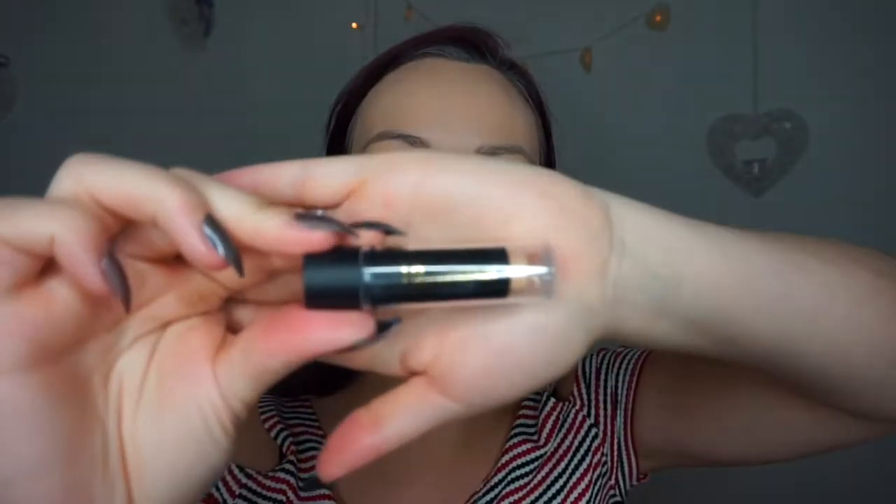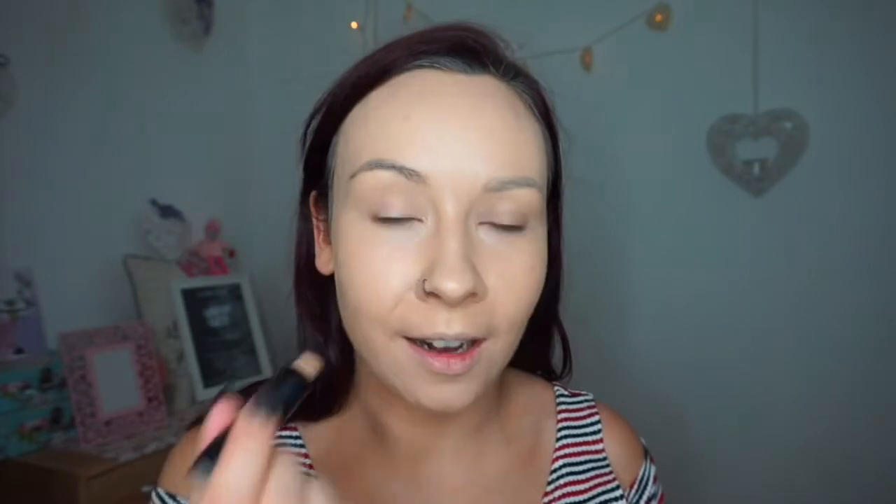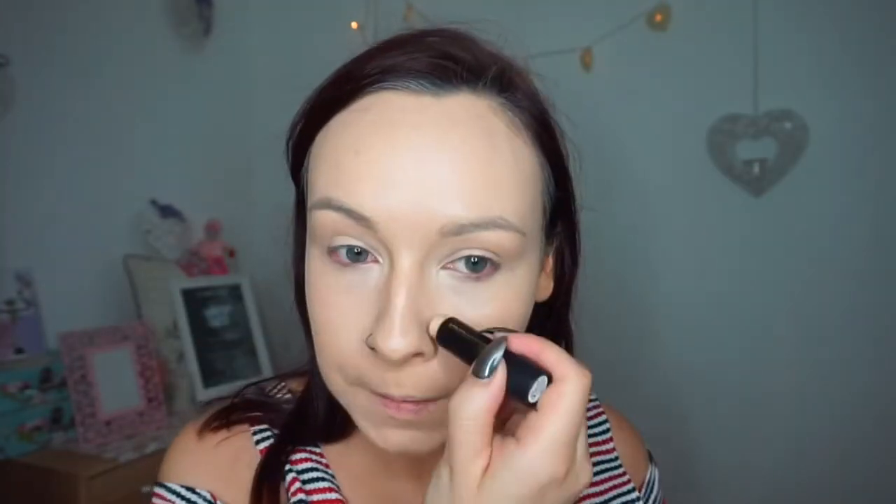For concealer I picked up this concealer stick in the shade Ivory. I don't know how this is going to go but we'll stick it on and see. There's like nothing coming out — this wouldn't be the best. I'm going to blend that in with my Beauty Blender and put a bit around my nose as well as I need a little bit more extra coverage.